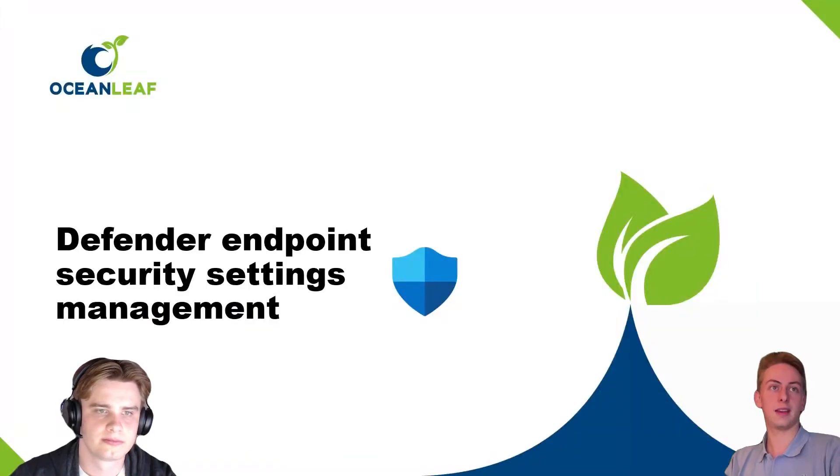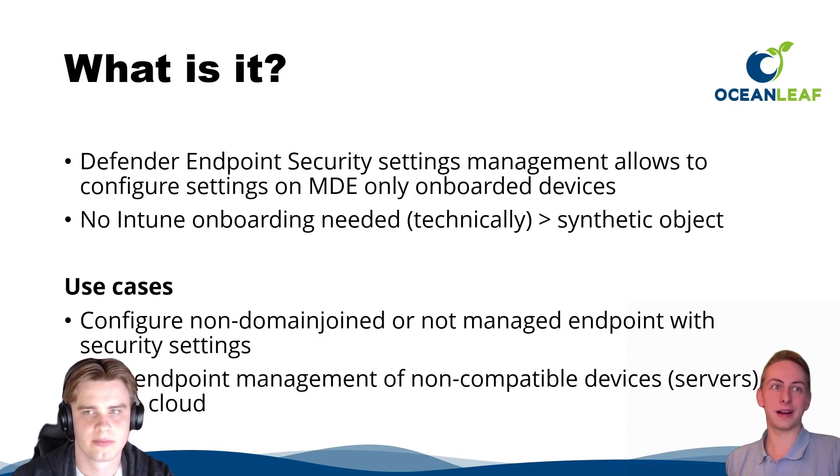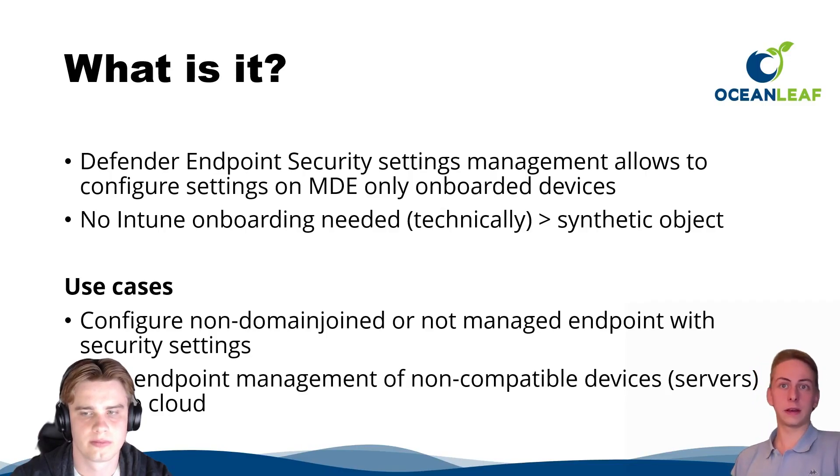One of my highlights is Defender for Endpoint Security Settings Management — a new era of configuration management. It gives you the option to configure security-related system settings through a separate channel, but ultimately coming from Intune. Example use cases include configuring systems in the cloud where you have no other configuration options, or systems in your demilitarized zone.